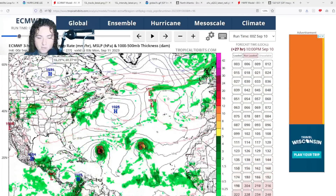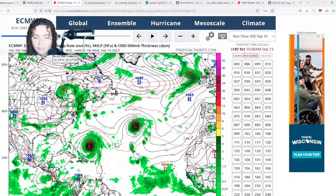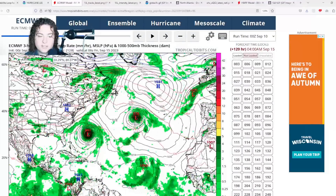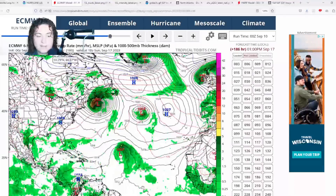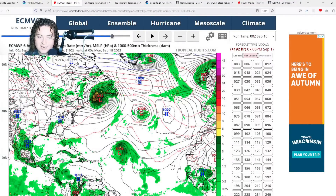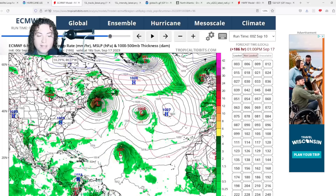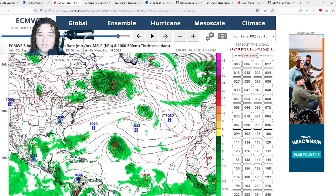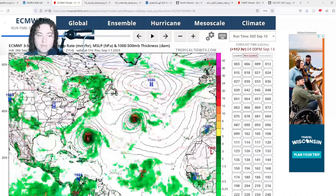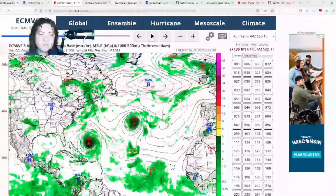The European model continues to show that organization and expansion in size, then Lee makes that turn and impacts Atlantic Canada — making landfall in Nova Scotia as a 962 millibar system, either as a hurricane or an extratropical cyclone. I will not rule out impacts for areas like Maine, New Hampshire, and parts of Massachusetts based on several previous model runs.